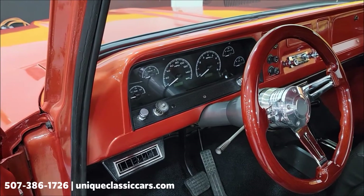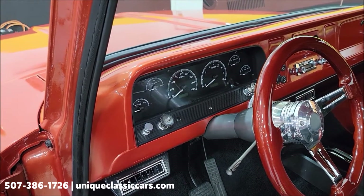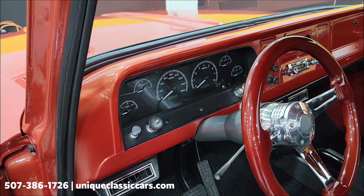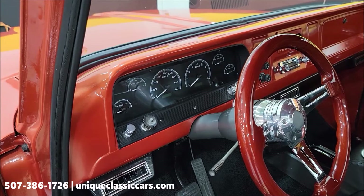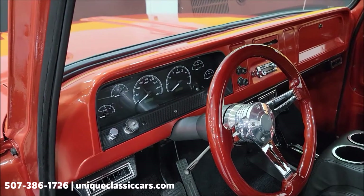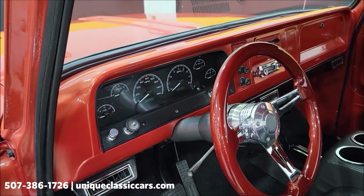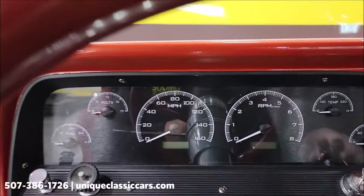The build on this truck features a freshly rebuilt 350 with a performance cam. It's a four-speed automatic, by the way. We'll get into more details when we get under the hood. First, let's take a closer look at the interior and start it up — let's hear it run.